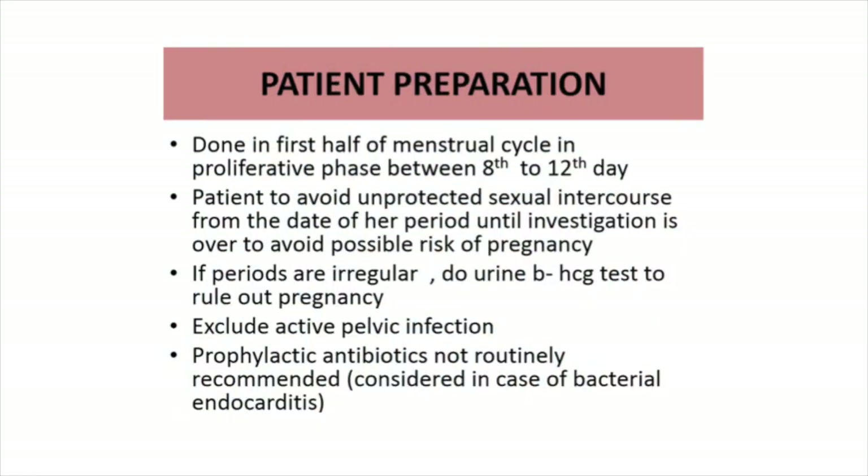Regarding patient preparation: HSG is done in the first half of the menstrual cycle, in the proliferative phase between the 8th to 12th day. The patient is asked to avoid unprotected intercourse from the date of her period until the investigation, to avoid possible risk of pregnancy. If periods are regular, a urine beta-HCG test is done to rule out pregnancy. Active pelvic infection should be excluded; prophylactic antibiotics are not routinely given but can be given in patients with bacterial endocarditis.